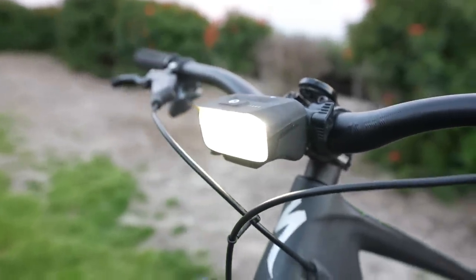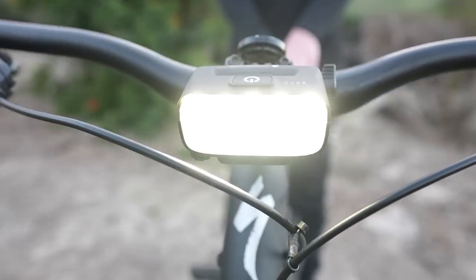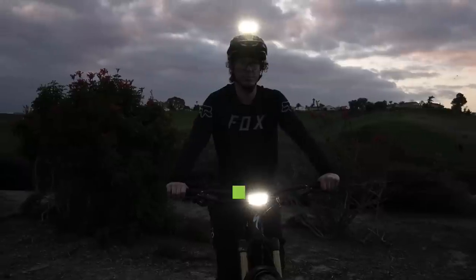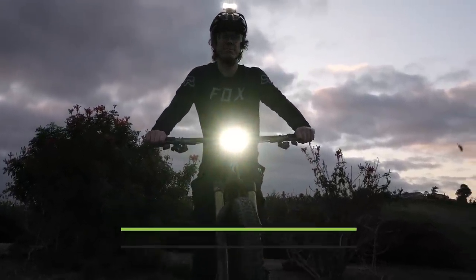All modes include a 20-minute get-home feature that reduces the light output when the battery is close to dying, giving riders a chance to finish their ride with light. Before the light completely dies, it will pulse for 15 seconds so riders can safely stop before being left in the dark.